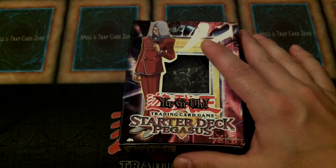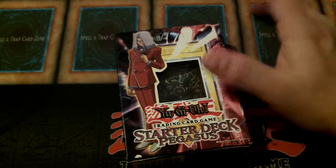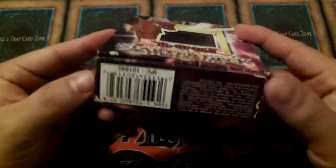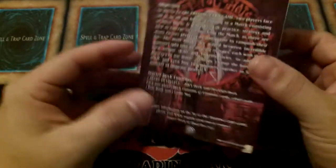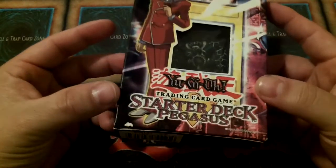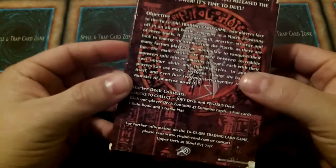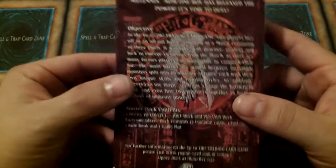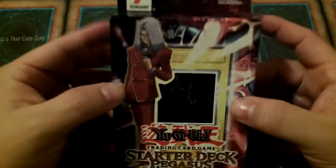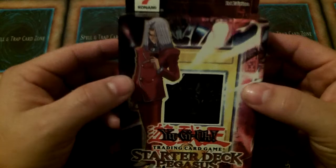Let's talk value. The manufacturer's suggested retail price upon release, like all of the other starters and structures, is $9.99. It is 12 years old, it is sealed, and still in fairly good condition. On eBay, you can find these right now in similar condition between $80 and $120. It's kind of baffling, honestly, when you look at it — I did not really expect this one to have that much value. But for whatever reason, Pegasus has a hold on this game; everybody just really loves that character.